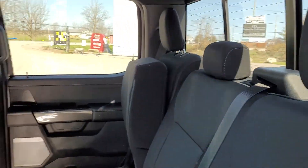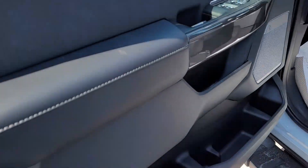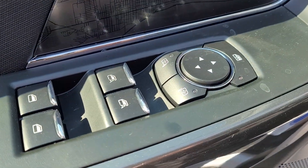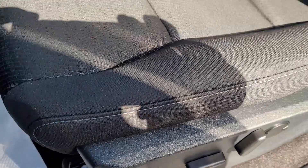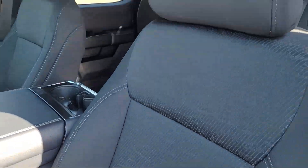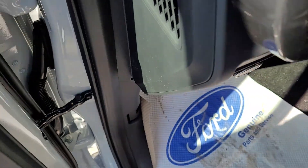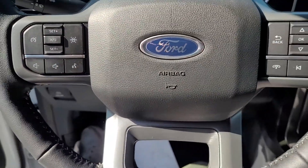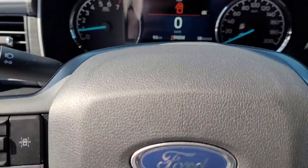You've got the Dark Sport Cloth Interior, Power Windows, Locks, Mirrors, Bang & Olufsen Premium Stereo, Power Heated Seats up front, Automatic Headlights, Steering Wheel Controls, and Voice Activated Commands.